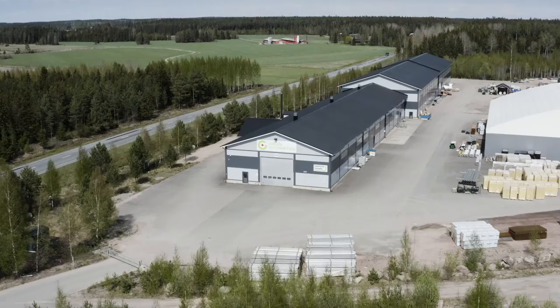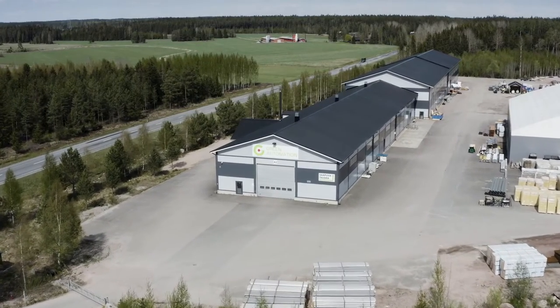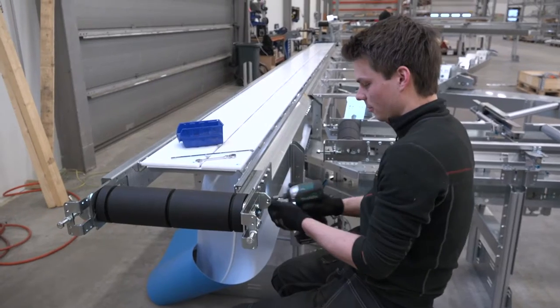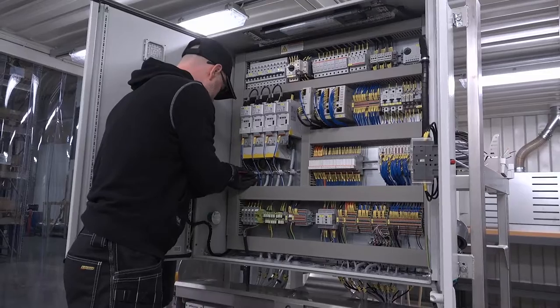Welcome to Green Automation Group. This is our headquarters based in Koski, Finland. In this building we are conducting our day-to-day business operations, designing and creating growing systems for clients around the globe, and continuously working on new technical innovations and software automation enhancements.